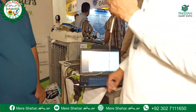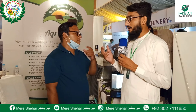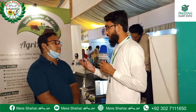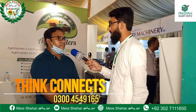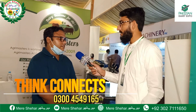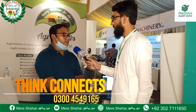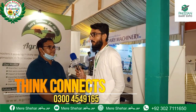If someone wants to get in touch — if you are a customer or a farmer and you need to buy this device — you can reach us. Think Connects is our website. You can also connect with us via email. If you call the number, it will be easier: 0300-4549165. Think Connects is our site. You can also connect with us. Thank you.